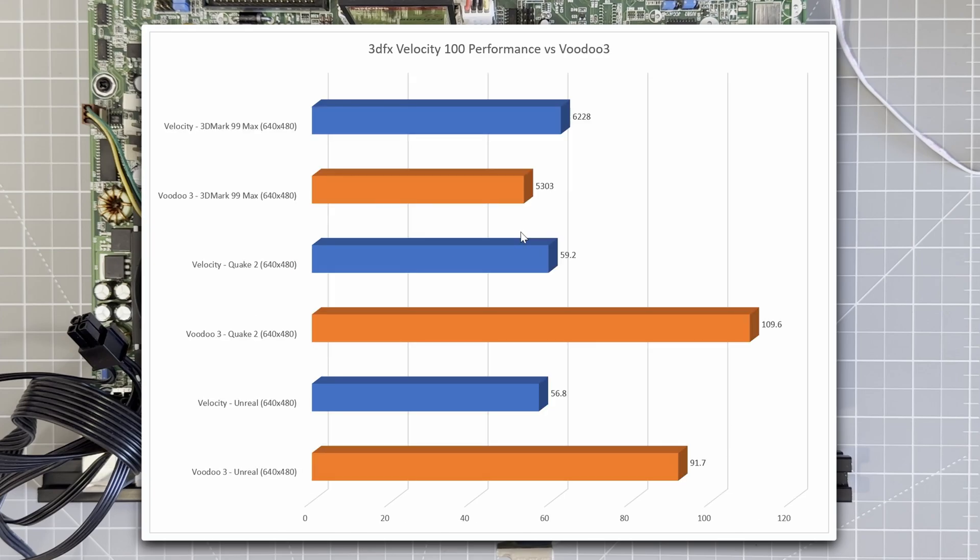If we compare this to the Voodoo 3 2000, this is where things get interesting. In 3DMark, the Velocity is very competitive — in fact at 640×480 it actually outperforms the Voodoo 3. But in Unreal and Quake, the Voodoo is way ahead. It's almost double the frame rate.